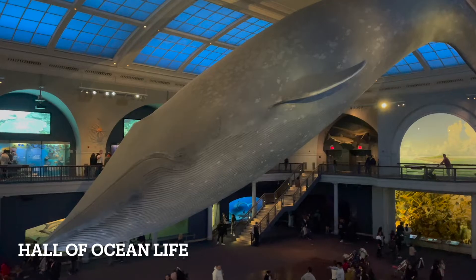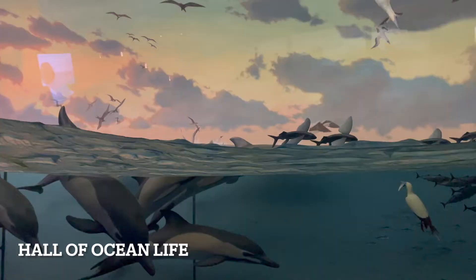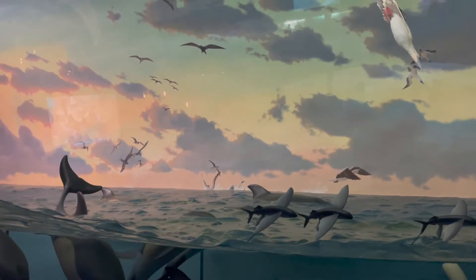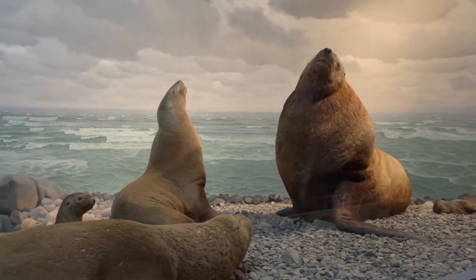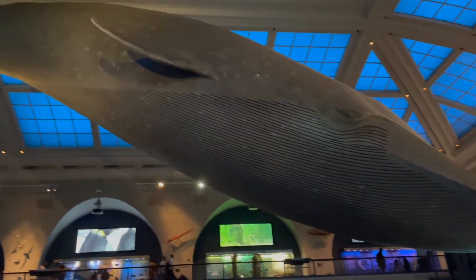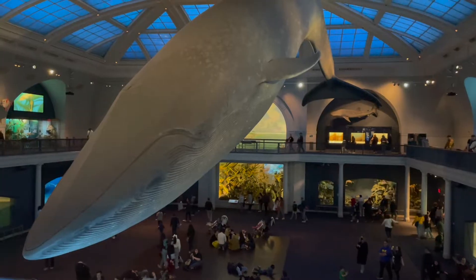The Milstein Hall of Ocean Life features high definition video projections, interactive computer stations, hands-on models, 14 renovated classic dioramas, and eight new ocean ecosystems displays. The centerpiece of the hall is the 94-foot model of a blue whale, now re-sculpted and repainted to more accurately reflect the appearance of a blue whale at sea.